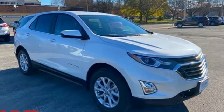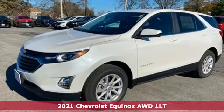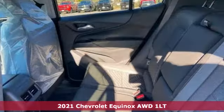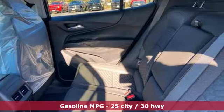Here's a new 2021 Chevrolet Equinox. This Equinox is a talented multitasker with impressive fuel economy, thoughtful safety features, and powerful performance.